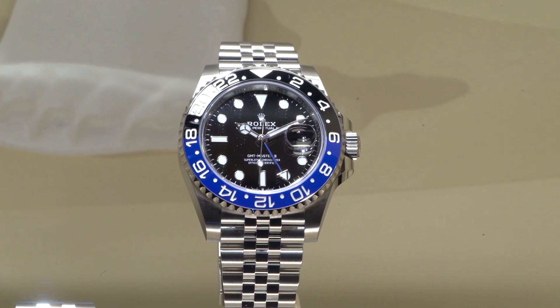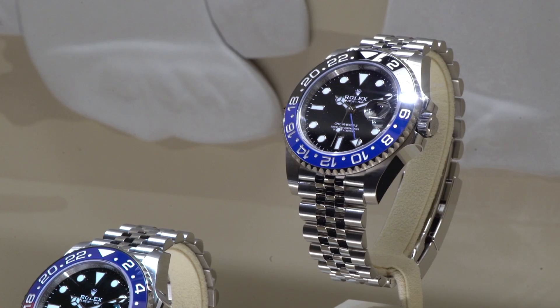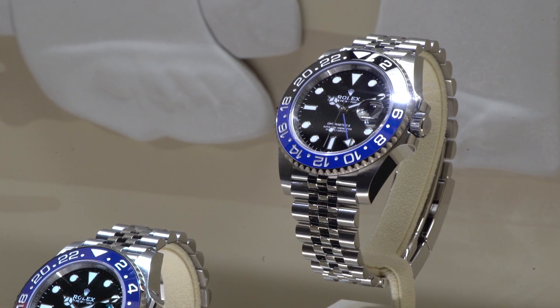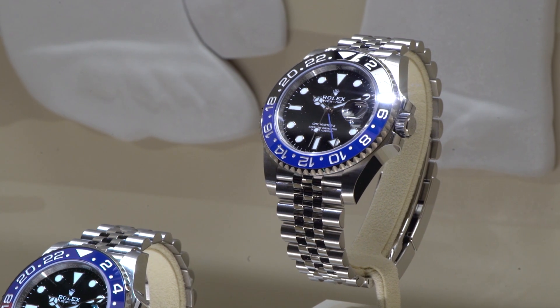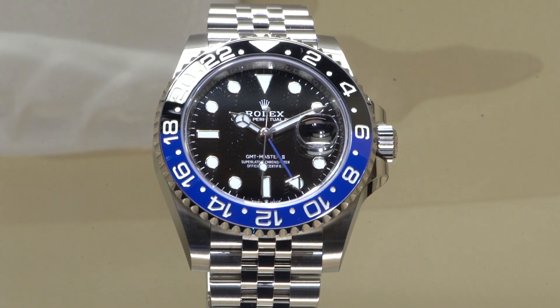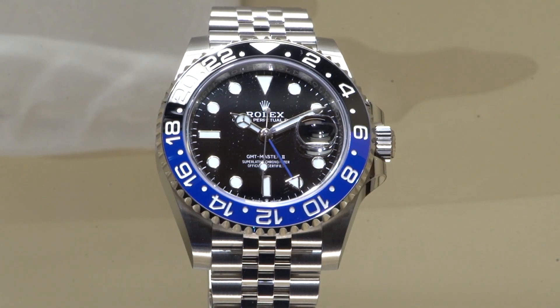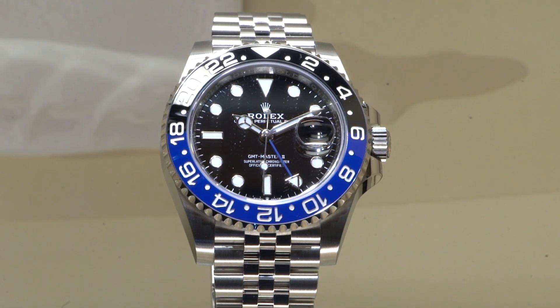Thought to be discontinued, the iconic Rolex Batman celebrates a great comeback. What's new for this GMT-Master II is the Jubilee bracelet, as the Batman traditionally used to come on the signature Oyster bracelet. Inside we find the caliber 3285, which is part of Rolex's latest generation of calibers with a 70-hour power reserve.